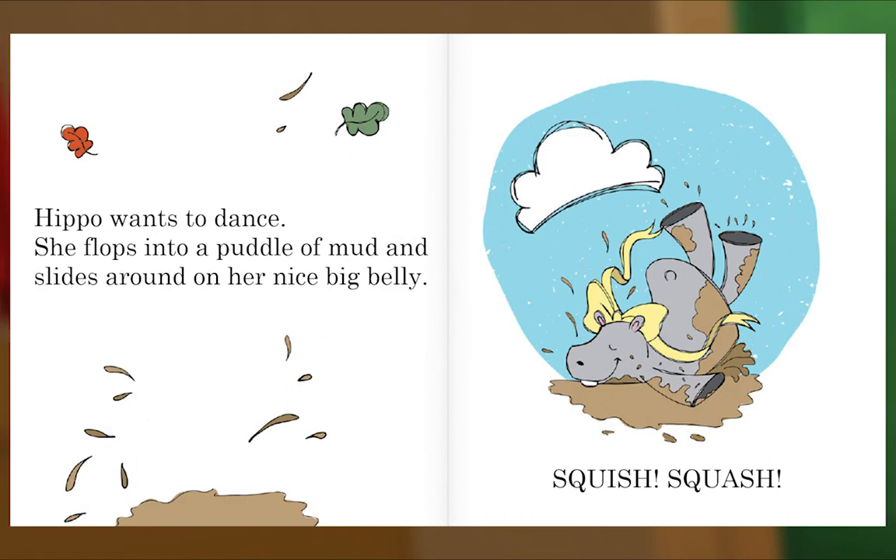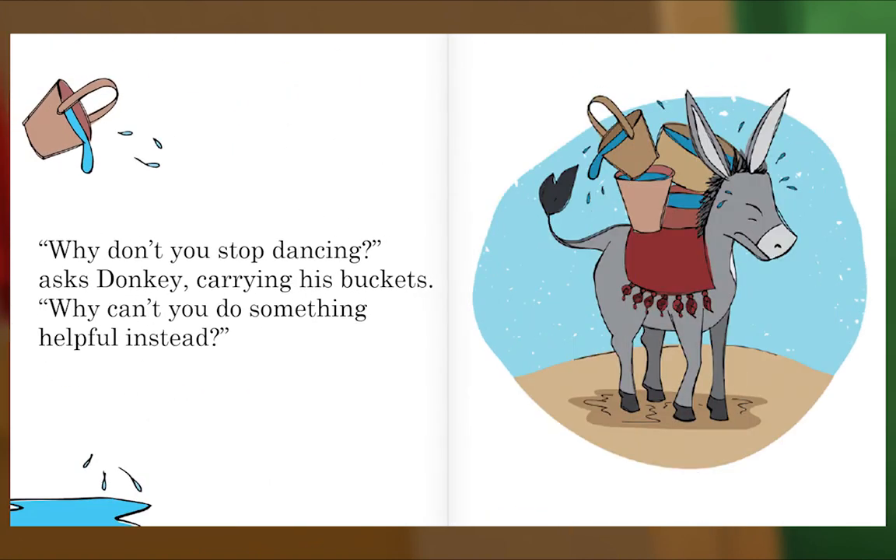She flops into a puddle of mud and slides around on her nice big belly. Squish! Squash! "Why don't you stop dancing?" asks Donkey, carrying his buckets. "Why can't you do something helpful instead?"